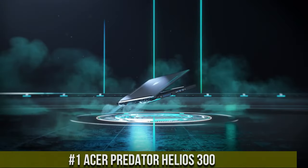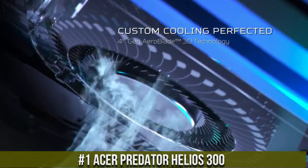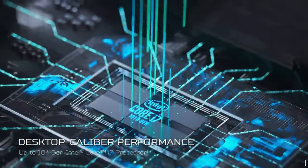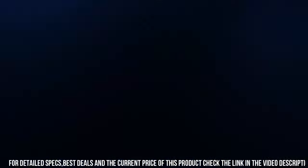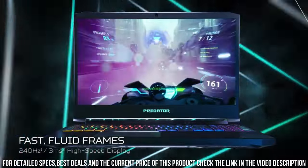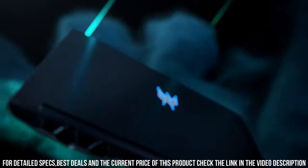Number 1: Acer Predator Helios 300 — a gaming laptop that redefines the meaning of high-performance gaming. Equipped with an Intel Core i7 processor and NVIDIA GeForce RTX graphics, the Helios 300 unleashes unparalleled power and delivers stunning visuals. The 15.6-inch Full HD display with a 144Hz refresh rate ensures smooth gameplay and sharp details.